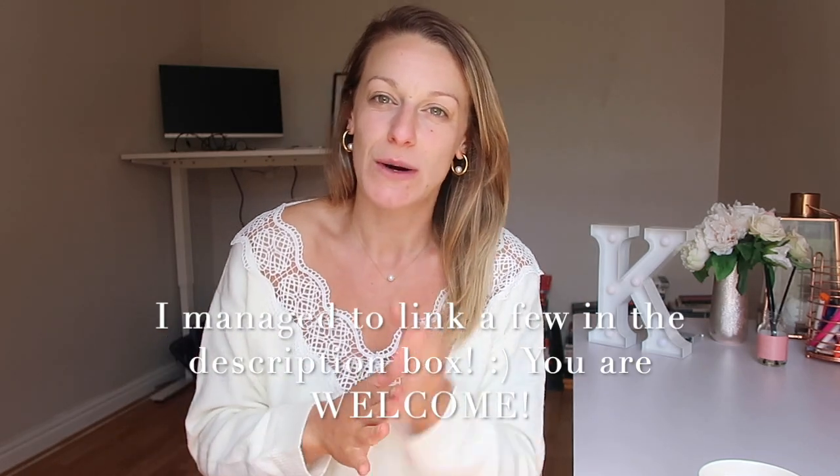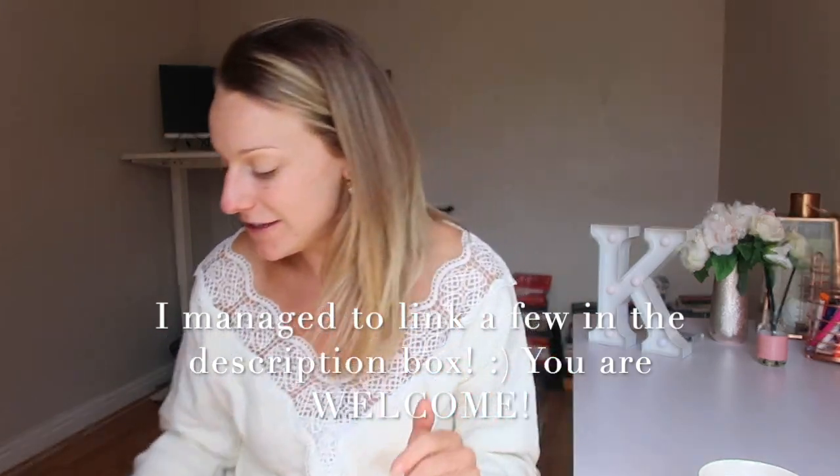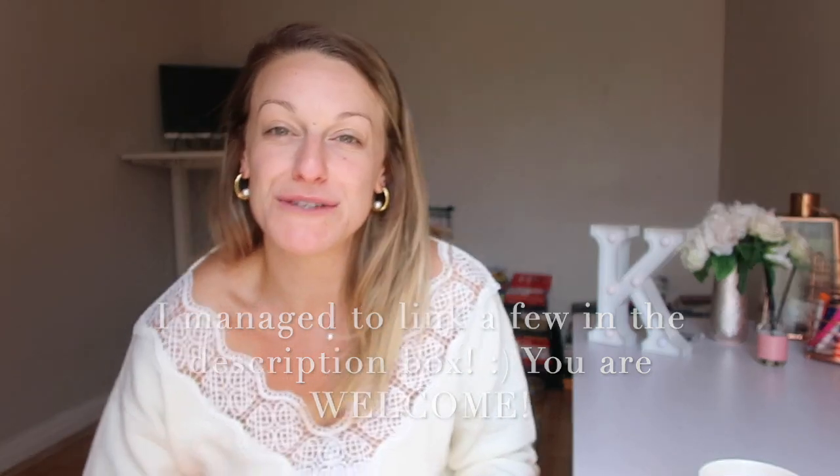Unfortunately I can't link them down below - I don't think you can buy them online from Aldi, but go and see your nearest Aldi for what they have in store. So what I'm going to do first is show you all the things I bought, let you know how much they were, and then go through them. It's going to be kind of fun!